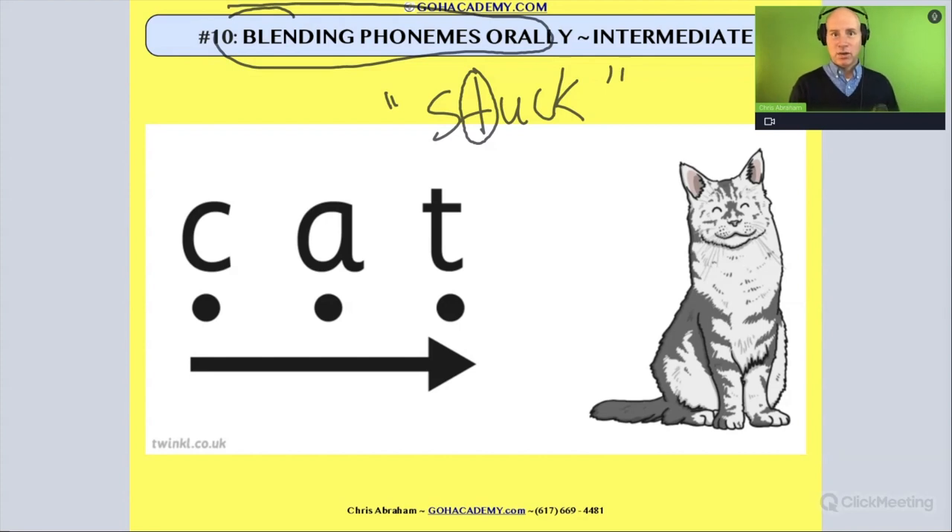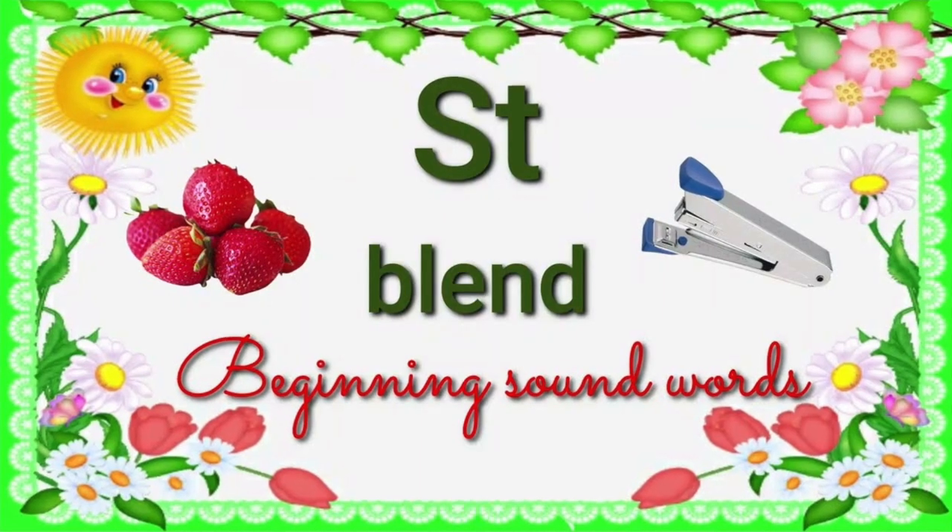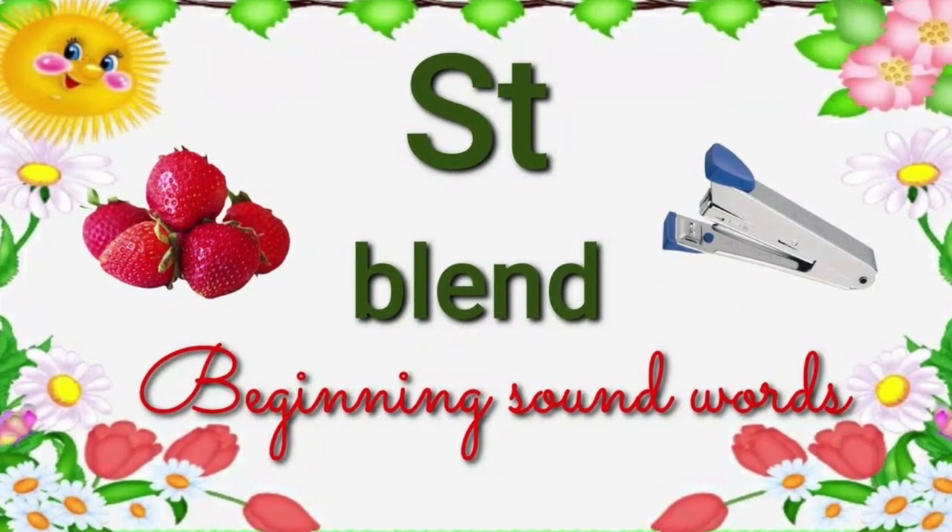Would you agree? She wasn't orally including that T sound. And so we had no clue what she was saying — or where she learned that word — because she was only 18 months old. What was happening? Well, in her oral language, she wasn't hearing and working with all the sounds in this blend, in this word 'stuck.'